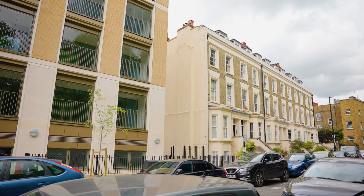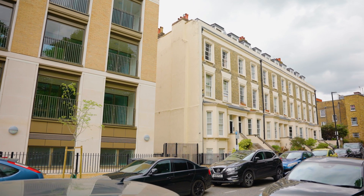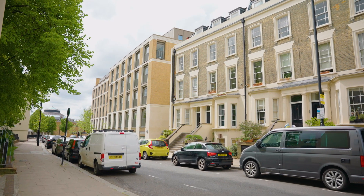Charlie Ratchford Court has been designed to sensitively fit into Crogson Road. There is a beautiful terrace of Victorian houses next door, which we responded to with the rhythm of the building, the horizontal banding, and the heights. We've designed the building to look modern but be welcoming to residents and visitors.